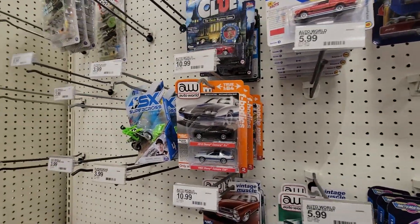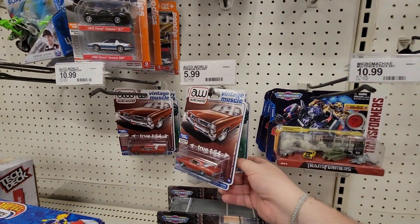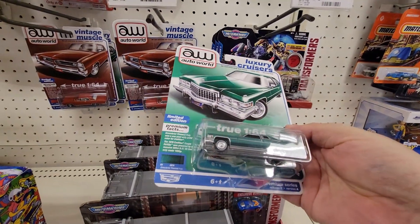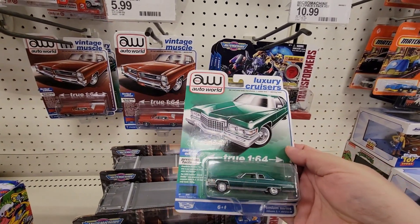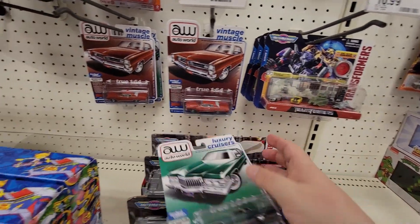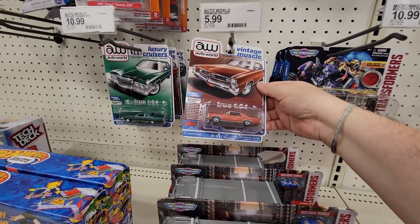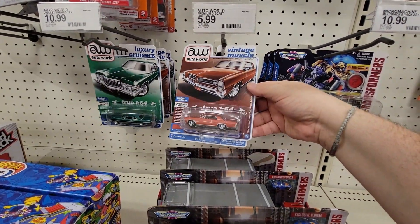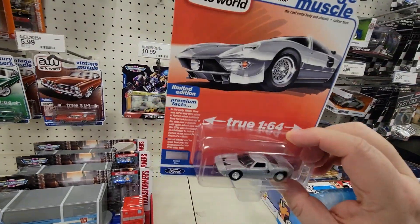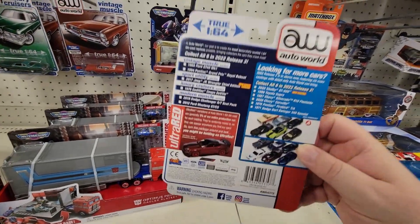Sorry about that — I was asked if I work here. We've got new stuff: we're finally getting some new Luxury Cruisers in the Auto Worlds. This Cadillac Coupe de Ville is pretty nice — that's the green version. We got a Grand Prix Royal, and you know me, I love the Ford GT.